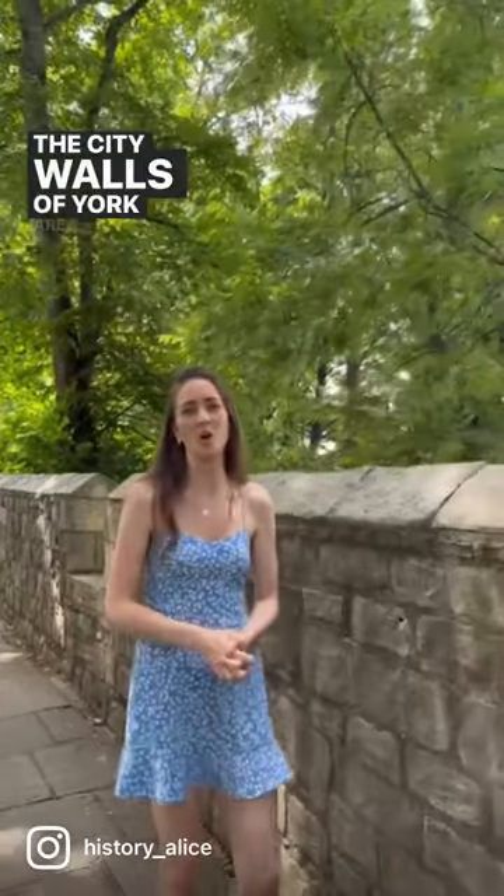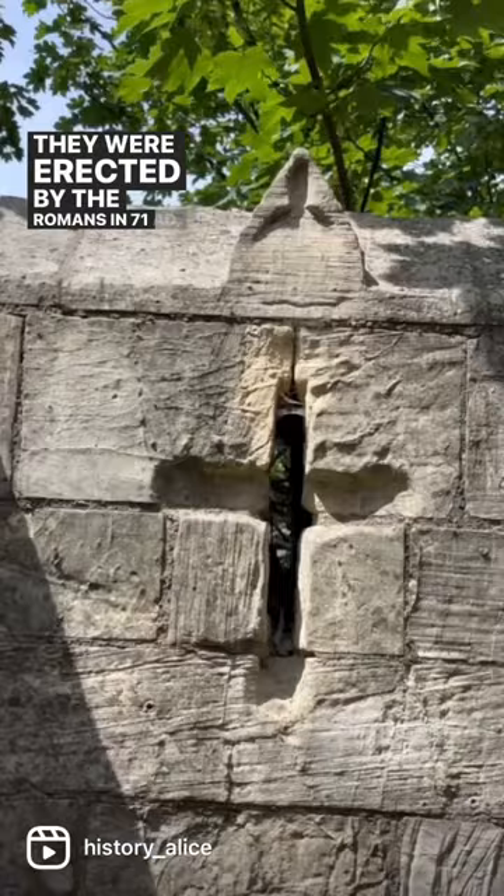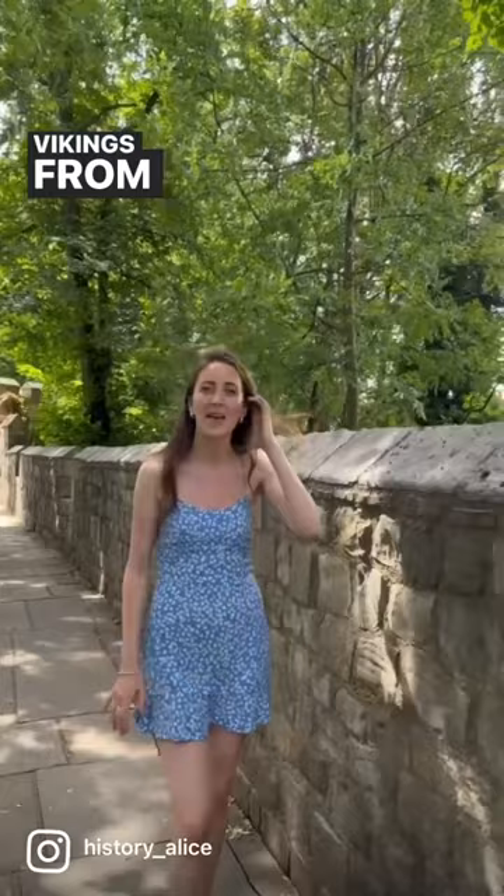The city walls of York are the most complete example of medieval city walls still standing in England today. They were erected by the Romans in 71 AD, improved by the Vikings from 867 AD, and upgraded to stone in 1226.